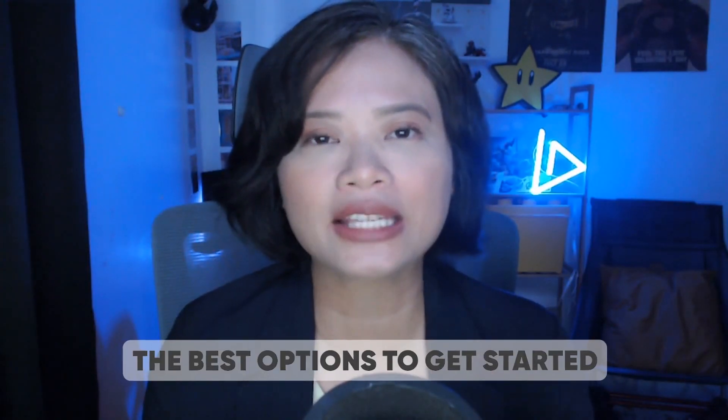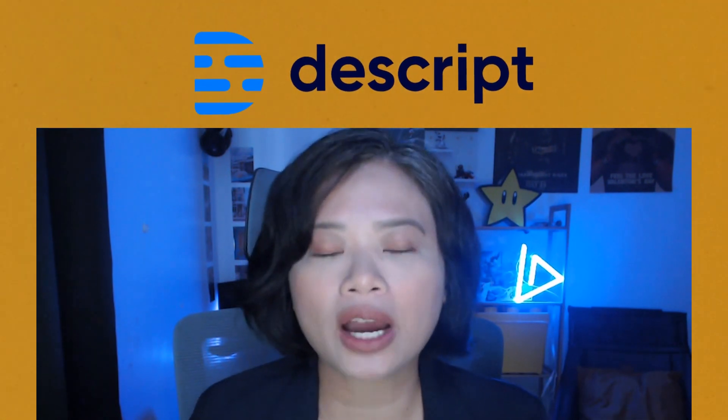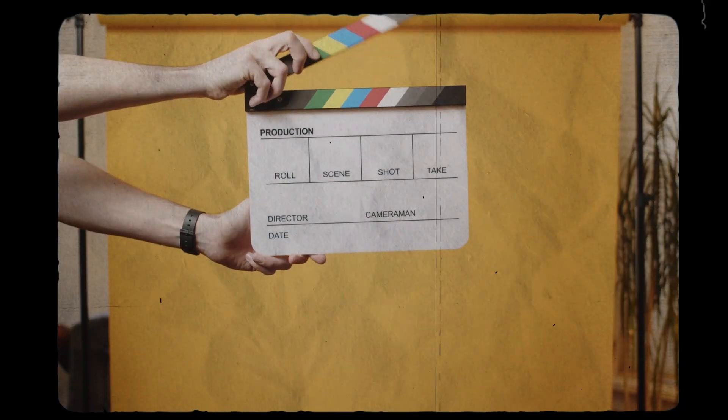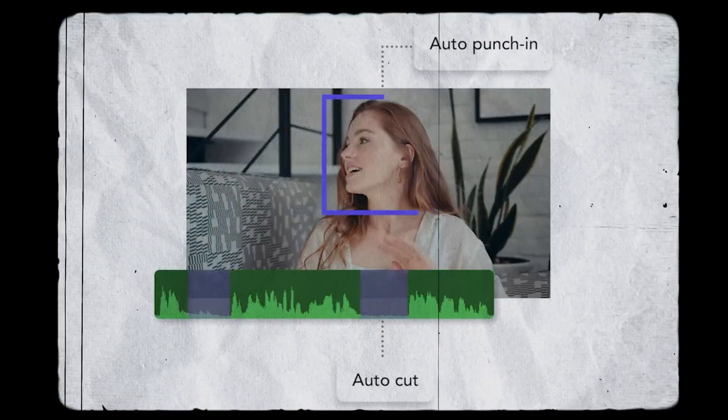Now that you know the six factors to consider, let's talk about a few of our favorites so you can at least have the best options to get started. I'm going to start with my favorite, which is Descript. Descript is my favorite AI video editing tool because it actually covers pretty much the entire production process. I use Descript to record, and after I record the video, my assistant cuts the video using the AI feature — she can shorten the word gaps and remove fillers from the video before it goes to the Vidpros team.